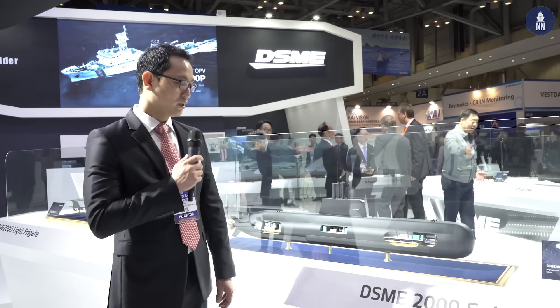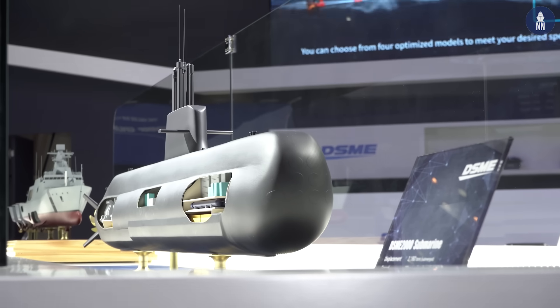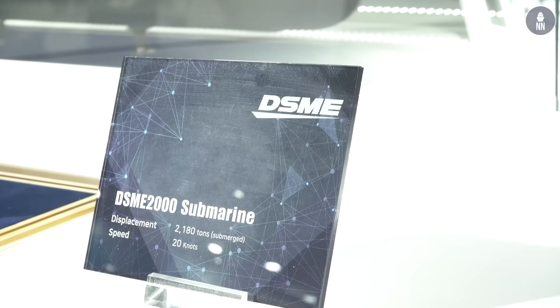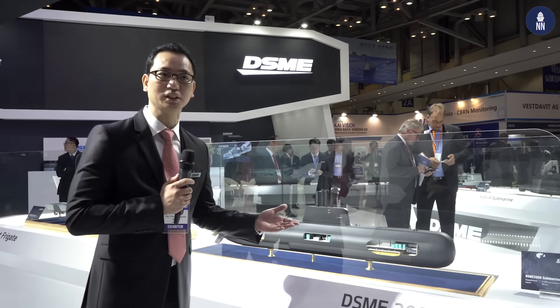I am Dr. J.J. Bak from DSME, principal engineer of the Navy division. Let me introduce our next generation new products — two types. This is our next generation submarine. We have experience manufacturing and delivering submarines: a 1400-ton class to the Indonesian Navy, and a relatively larger 3000-ton class named KSS-3 to the Korean Navy. Based on the proven design for the Indonesian submarine, we combined our advanced technology to develop this medium-sized diesel-electric submarine with AIP system — a 2000-ton class.